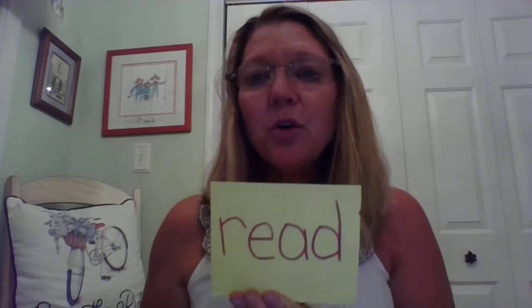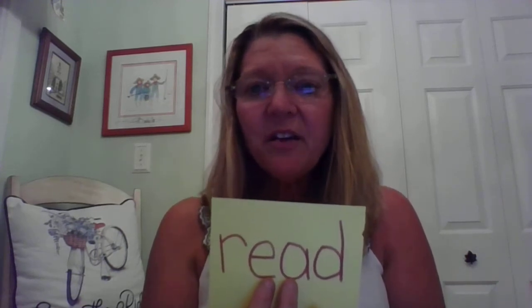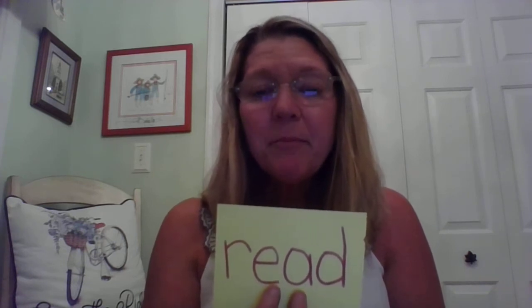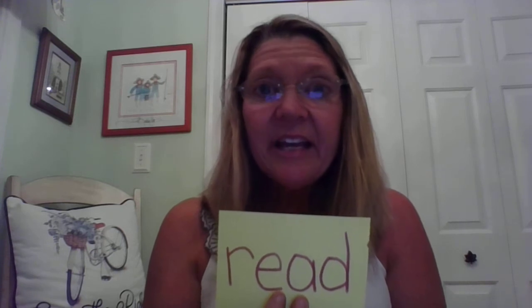I have a book. I am going to read my book. Read. Do you hear the long E, boys and girls? Read. Boys and girls, do you notice there's a vowel pair in here? E-A makes the long E sound: E.